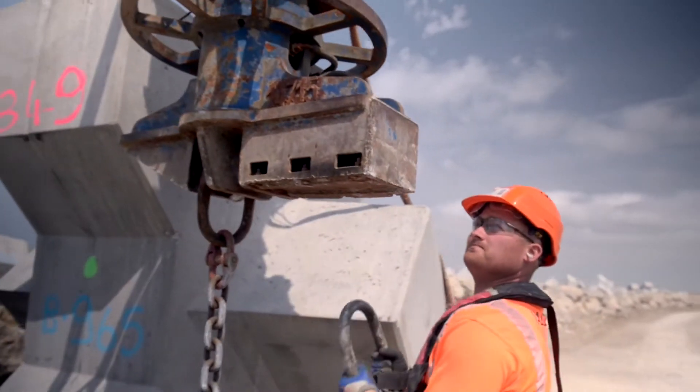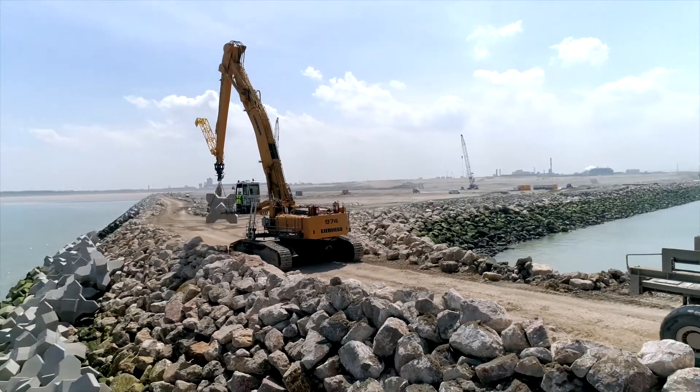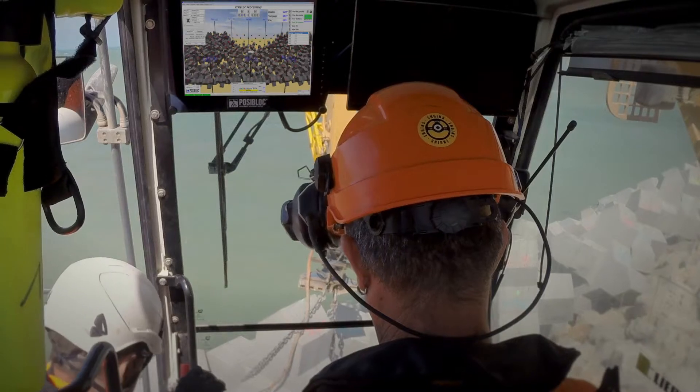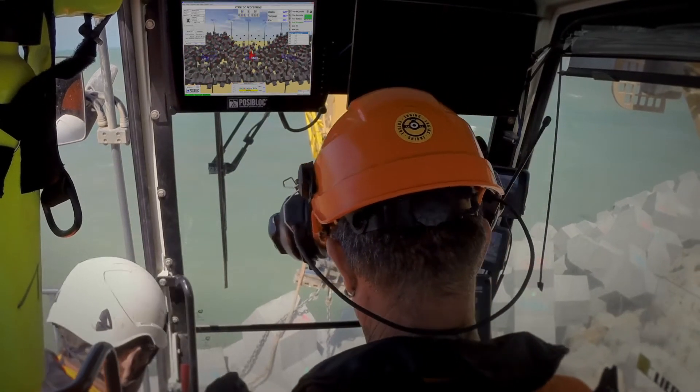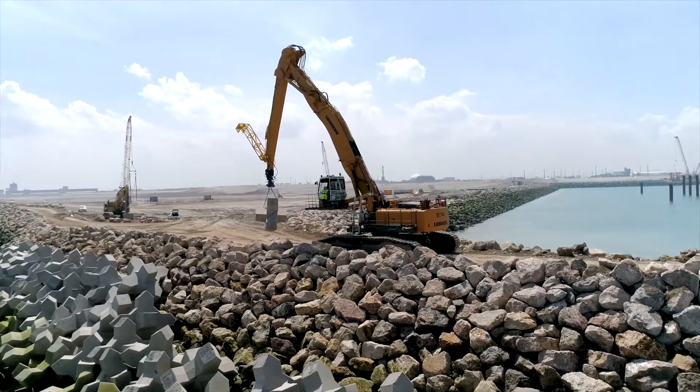This precision process, performed from pre-manufacturing up until installation, ensures the success, stability and durability of the structure. In total, 16,000 X-blocks will be placed on the new port of Calais embankment, which will welcome visitors for decades to come.